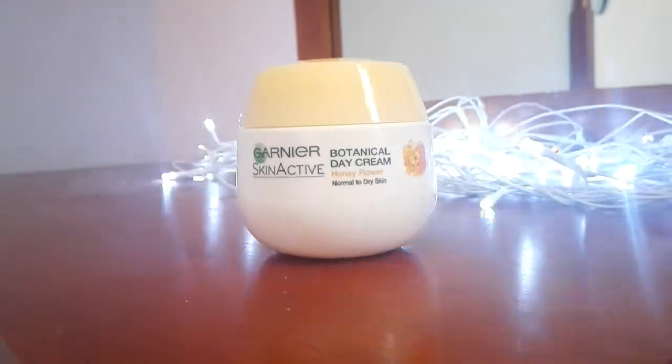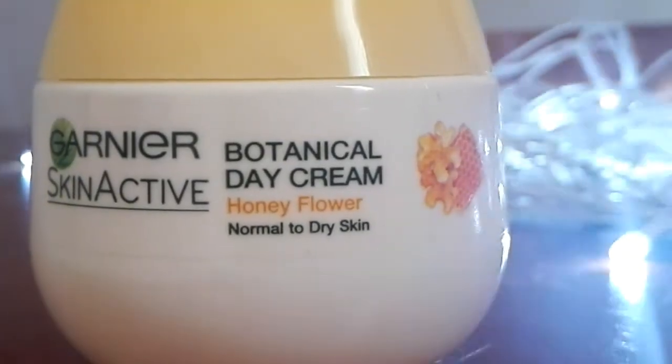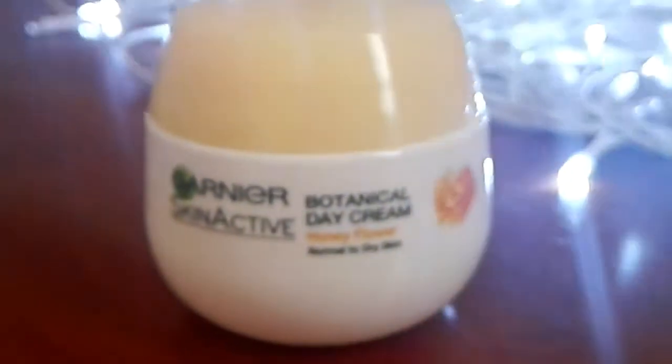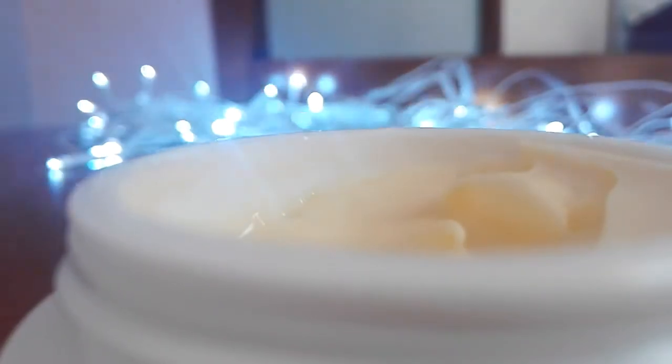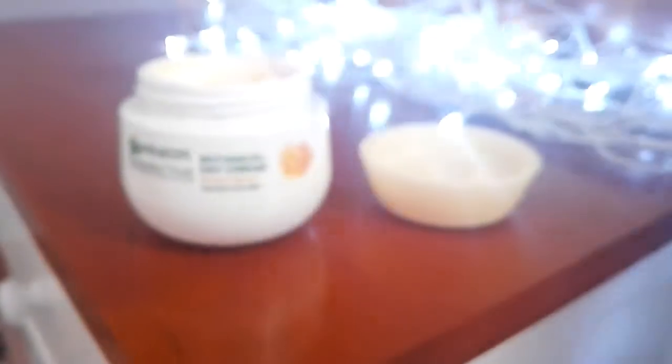Once my skin is nice and clean, I use the Garnier Skin Active Botanical Day Cream. This has honey flower in it and it smells really good. I highly recommend this to anyone that has dry skin — I have combination skin, but it really does work and it makes your skin glow.